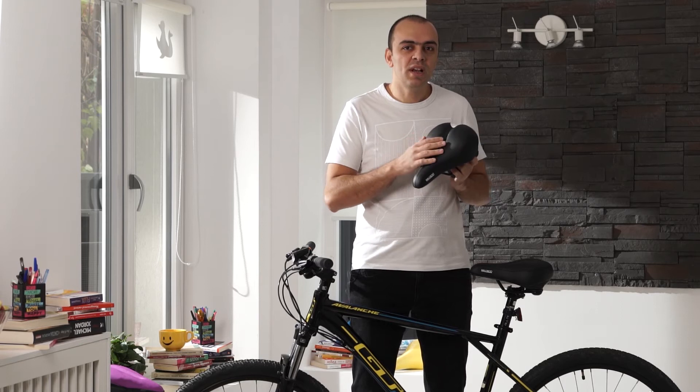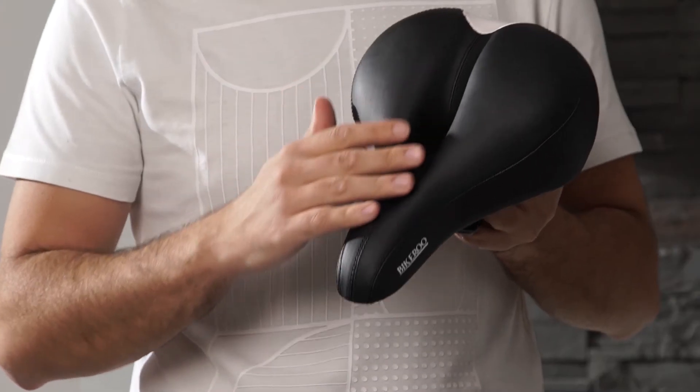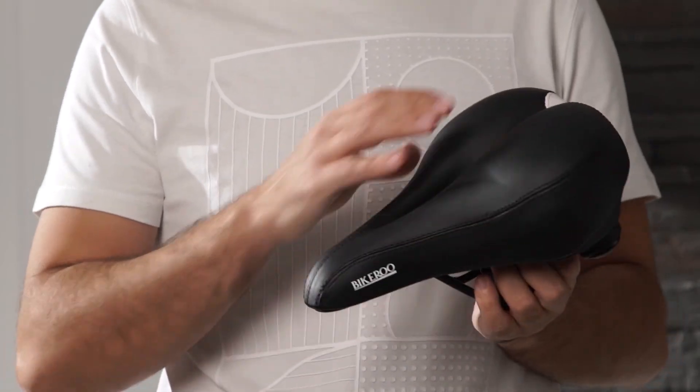The best thing is we've designed a complete package with everything you need. You'll receive a waterproof seat cover, a seat adapter so that it will fit most indoor and outdoor bicycles, mounting tools, and a step-by-step video mounting tutorial.